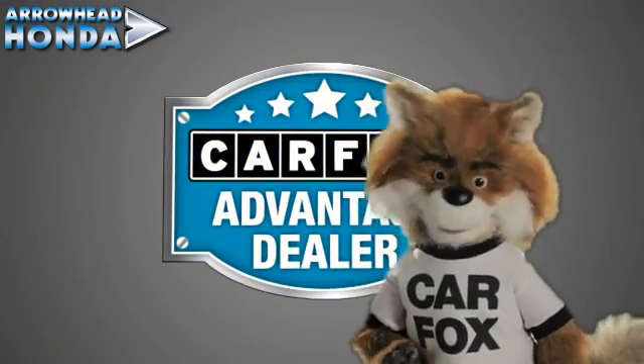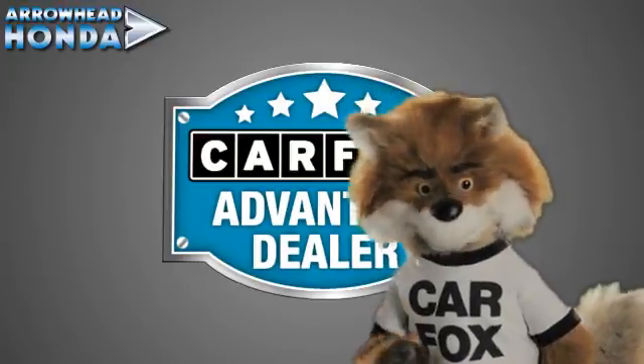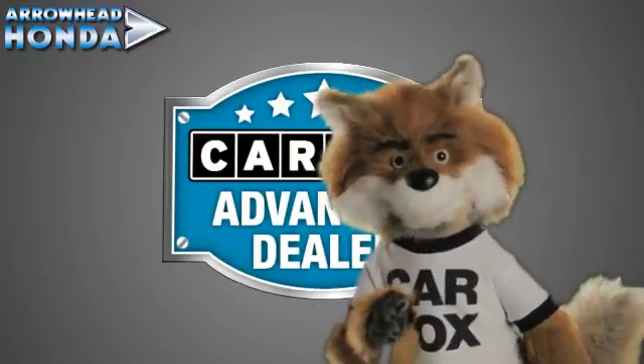Just say, show me the Carfax at Arrowhead Honda, a Carfax Advantage dealer.